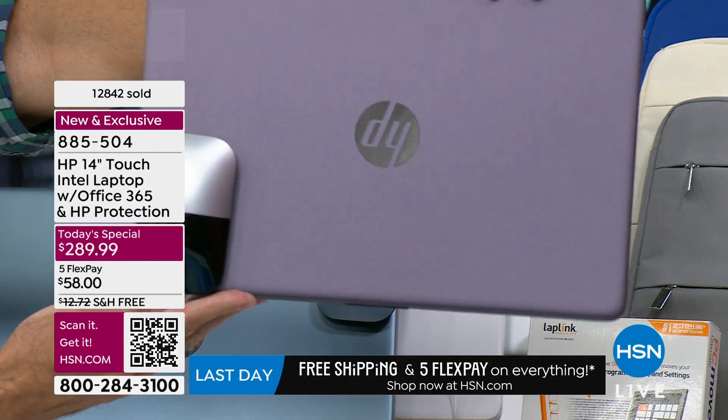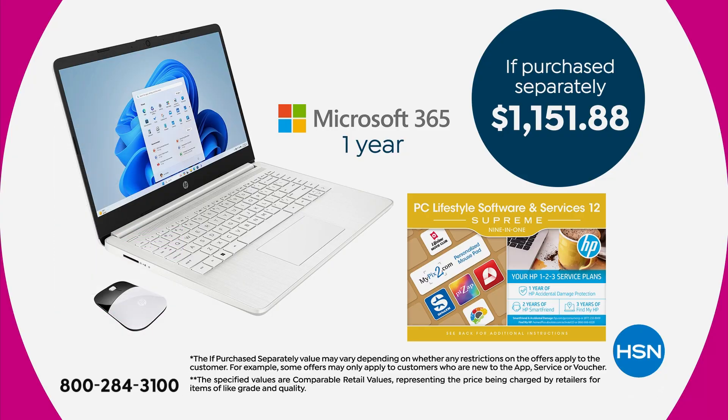We're at almost 13,000 spoken for today. This is a huge bundle — not only is it an incredible touchscreen laptop, it comes with Microsoft 365 pre-installed free. It comes with HP 123, which is hundreds of dollars in value. You're getting a full year of — well, we're going to break it down.